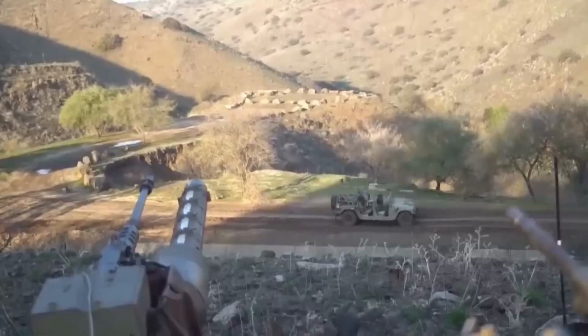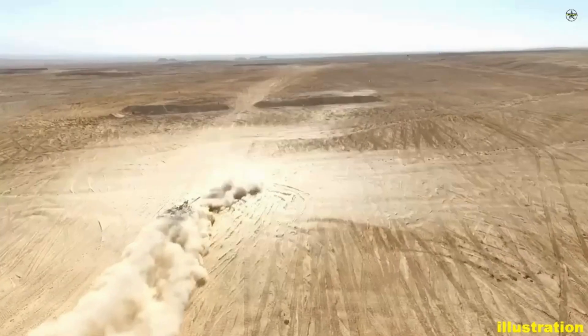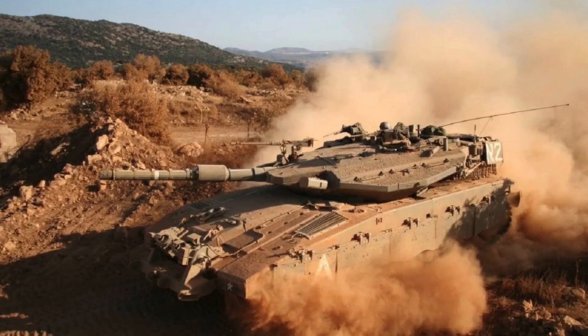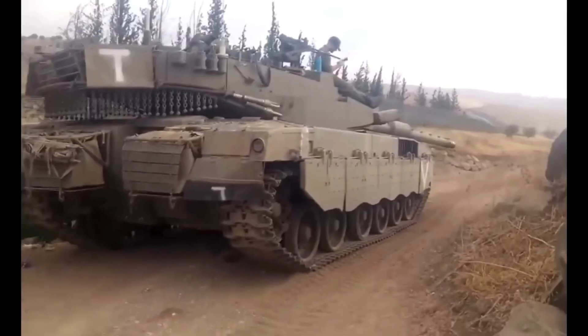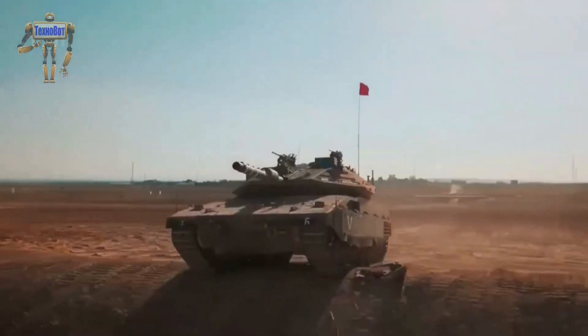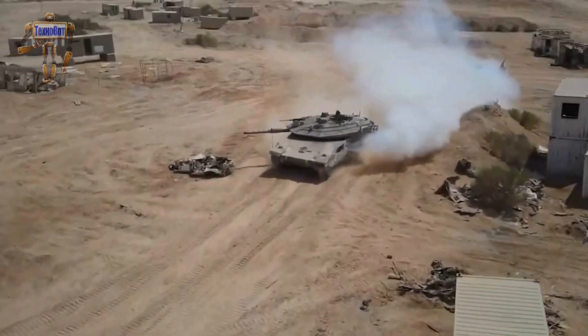Its low thermal signature increases its stealth capabilities, and certain models have movable armor plates to counter enemy shells. An interesting aspect of the Merkava is the positioning of the crew in the rear, enhancing frontal collision protection. Overall, the Merkava plays a crucial role in Israel's defense strategy and performs effectively in modern combat scenarios.